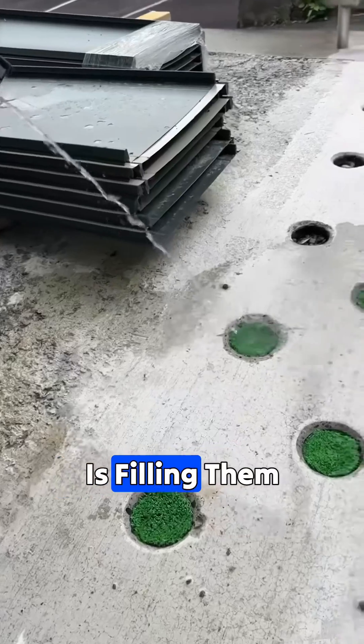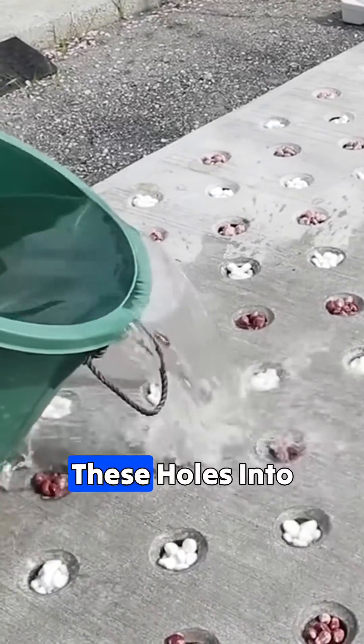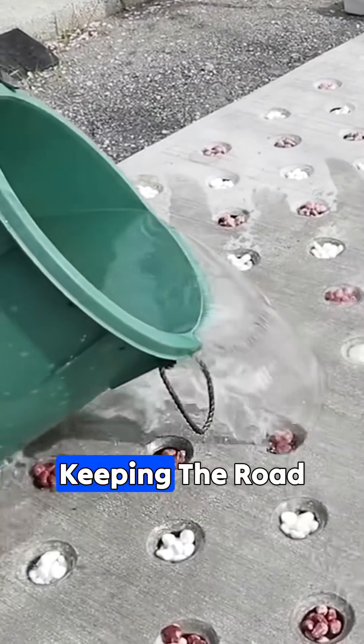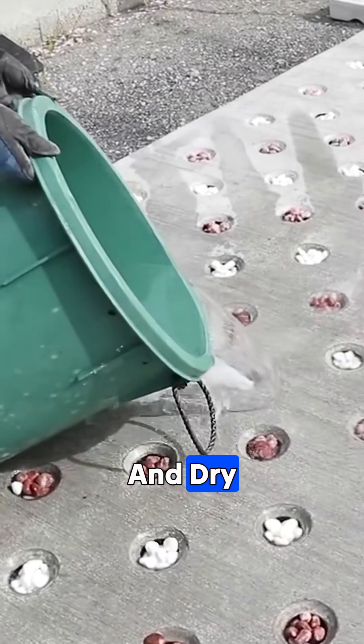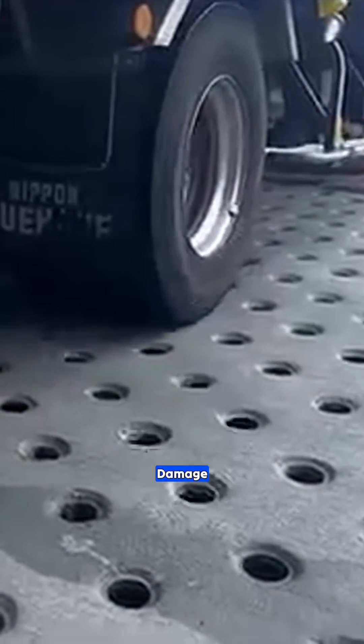The final step is filling the holes with small stones or plants. When it rains, water flows directly through these holes into the ground below, keeping the road surface clear and dry. Even multi-ton heavy trucks can safely roll over it without causing any damage.